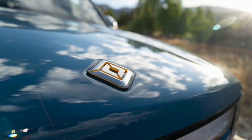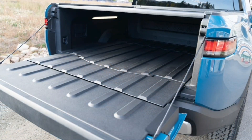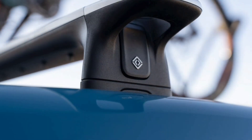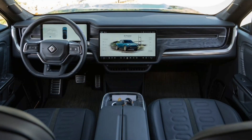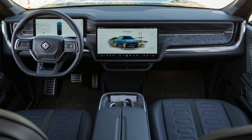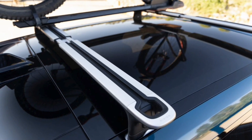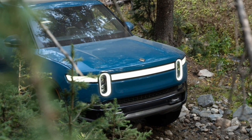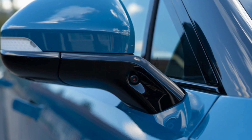Coming along with the dual-motor R1S and R1T is a new standard battery pack, which joins the existing large and upcoming max packs. No size or cell count were announced, but Rivian says the standard pack will give the dual-motor R1T a range of over 260 miles. With the large pack, the dual-motor models will do over 320 miles. For reference, the quad-motor R1T with the large pack is rated by the EPA at 314 miles of range, while the R1S will do 316 miles.